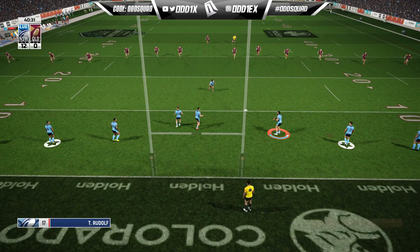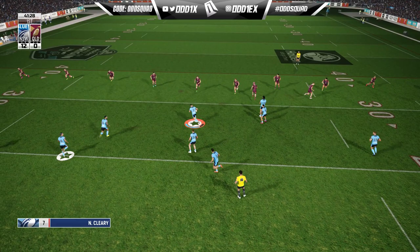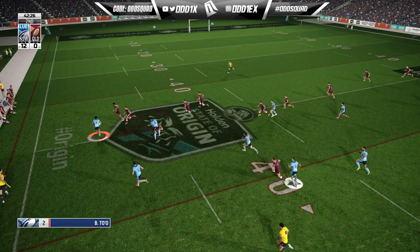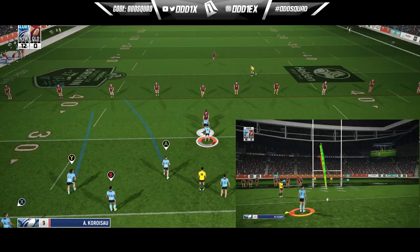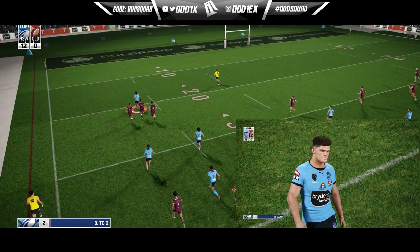Toby Rudolph's first run gets through one defender. Getting big ball running — Papenhuyzen as first receiver, go to Walker. He finds Latrell drawing past Brian To'o and defending Hamiso Hunt on the wing. Like I said in the first half, it's going to be a long night for Queensland's right edge. Papenhuyzen's first touch plays out the back to Cody Walker and they get it out to our strike weapon, Latrell Mitchell.